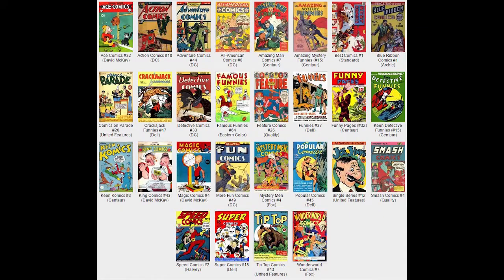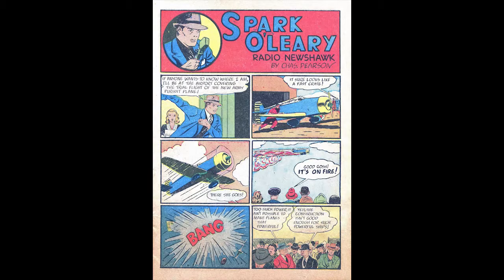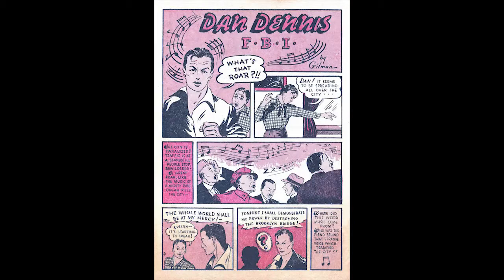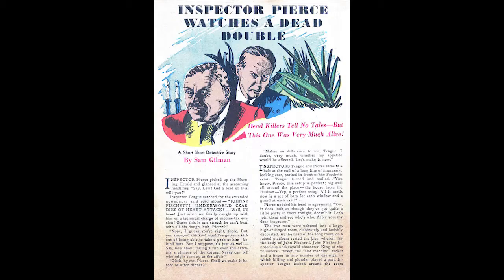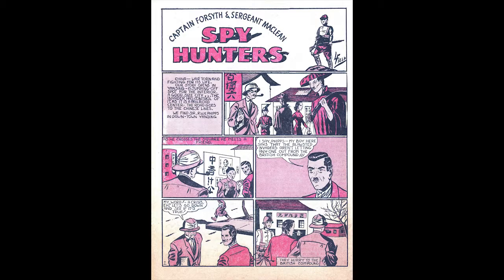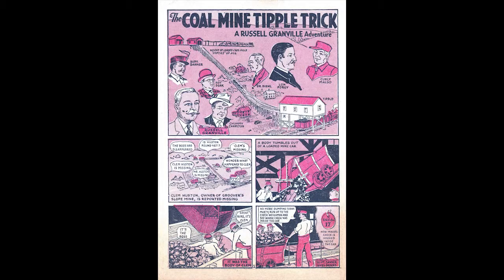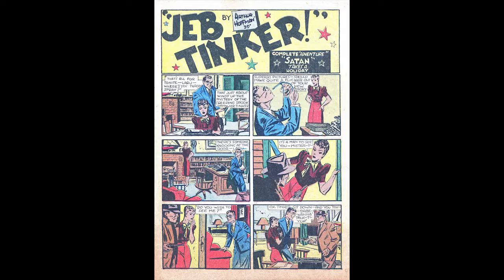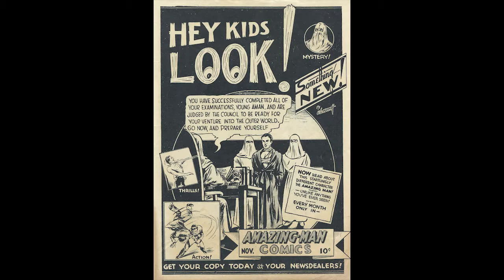Keen Detective Funnies Volume 2 Number 11, November 1939, published by Centaur Publications. This issue went on sale September 27th, 1939, and features Bill Everett art. There's a Mile High pedigree copy from the Edgar Church collection. Dean Denton Mystery of the Missing Submarine is the cover feature drawn by Harry Francis Campbell. The Masked Marvel appears in a 12-page strip written and drawn by Ben Thompson, to be reprinted in Masked Marvel number two in 1940. Satan Takes a Holiday is the seven-page Jeb Tinker strip drawn by Arthur Hoffman, reprinted in Wham Comics number two in 1940. This issue also features a promo ad for Amazing Man Comics.